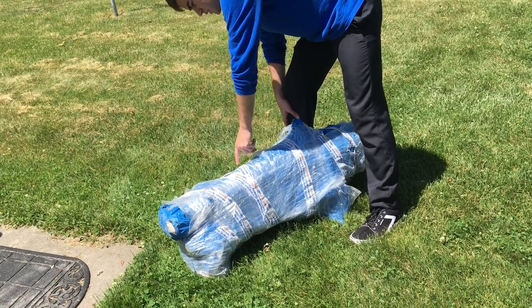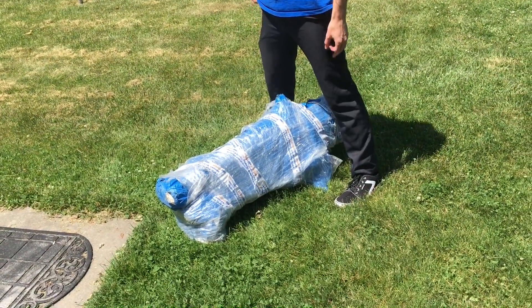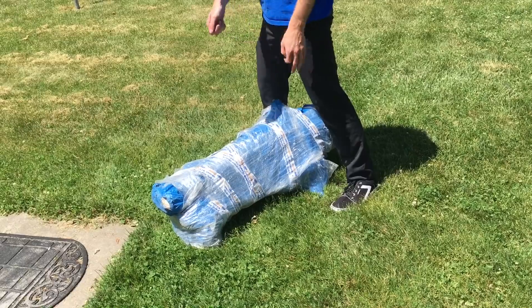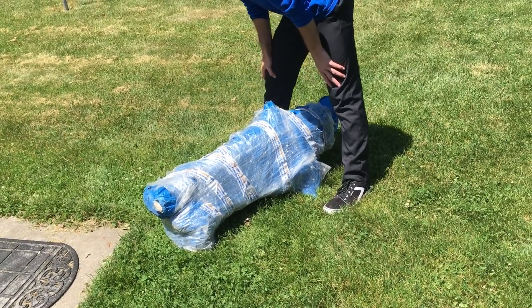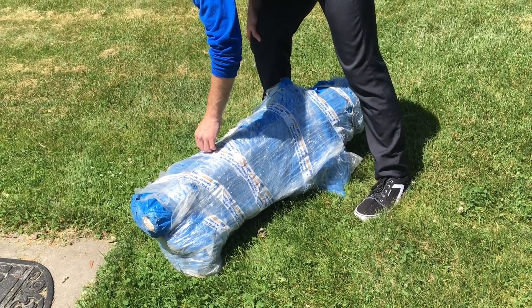It comes from Volgograd, which is formerly Stalingrad. So it's a bunch of World War II relics — very cool — that someone found with a metal detector. I'm surprised customs didn't go through that. Usually there'd be green homeland security tape all over it. They'd probably x-rayed it or something.